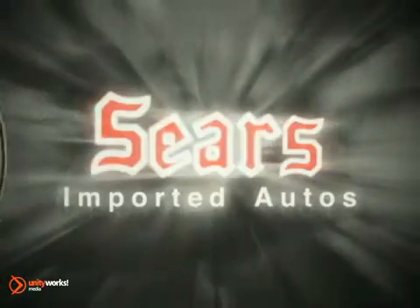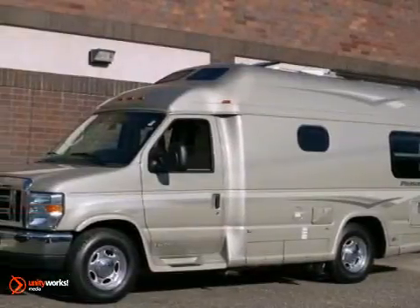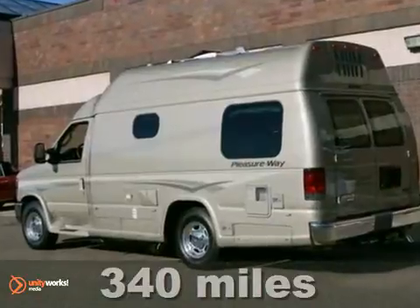At Sears Imported Autos, nothing gives us greater satisfaction than serving you. Here's the vehicle for you. You can't go wrong with this 2012 Ford Econoline motorhome.